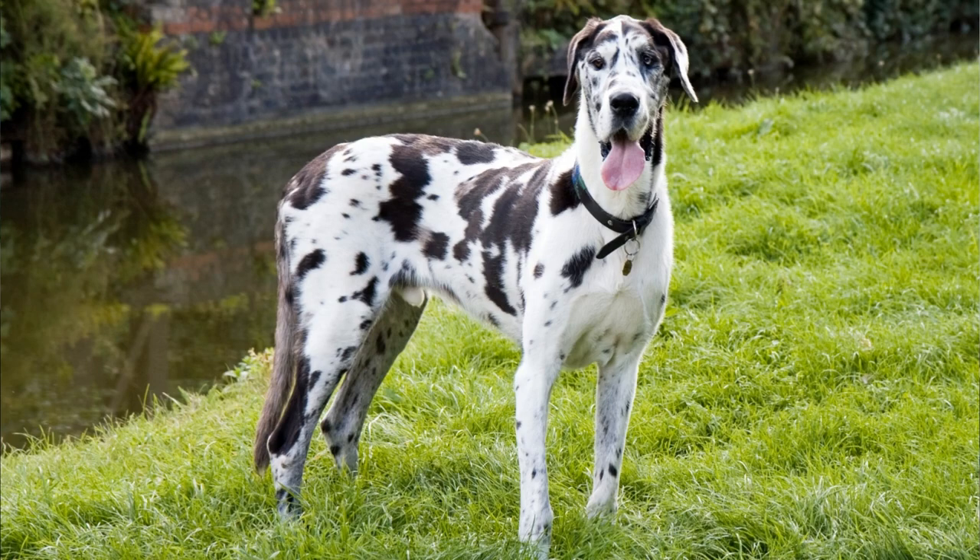You should definitely not keep these dogs in small apartments. They need their space, so at least a medium-sized yard is recommended. Both breeds can tolerate being left alone sometimes, but they will not be happy about it. If you look at their coats, you can tell that the Irish Wolfhound is better for colder climates and the Great Dane is more suitable for living in warm weather areas.